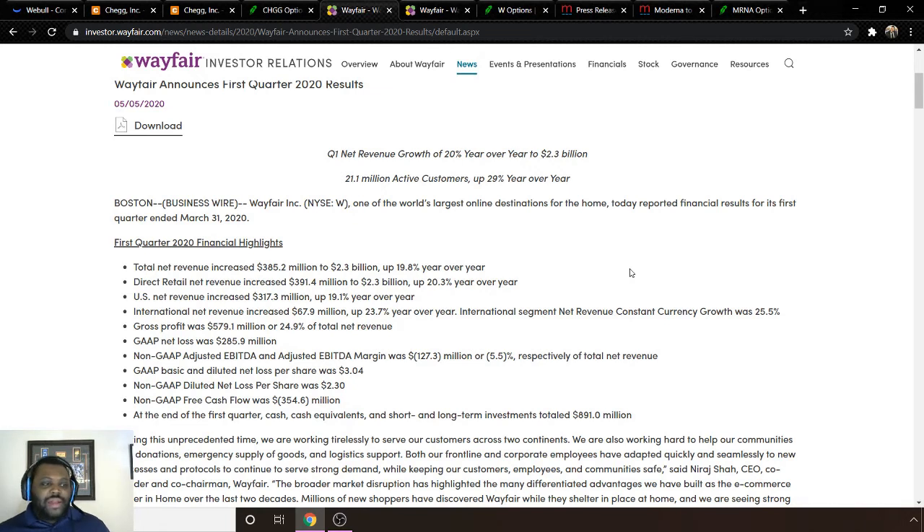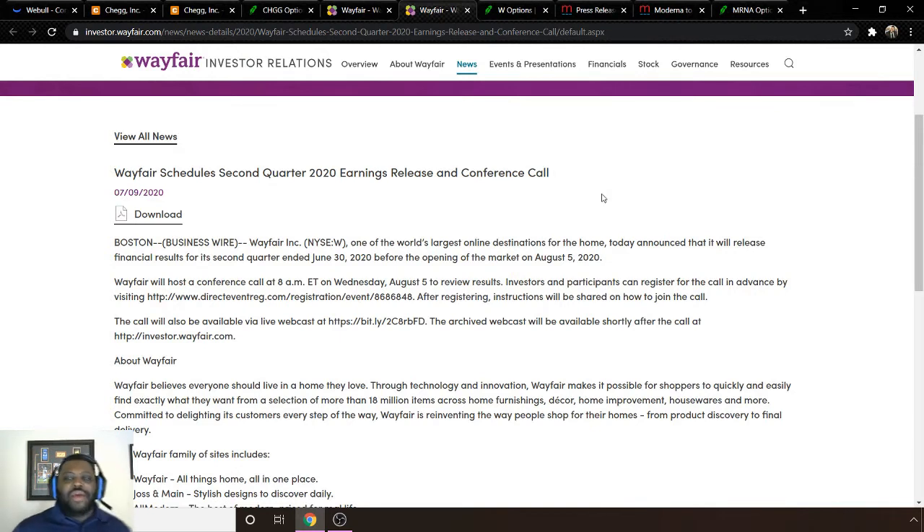Bear in mind this Q1 data is from before the whole pandemic lockdown situation really took effect — people were still going out and working. This is essentially before things got serious. Wayfair also has earnings coming up on August 5th, the same week as Chegg. You can go on their website and listen to the earnings call directly, just like with Chegg.